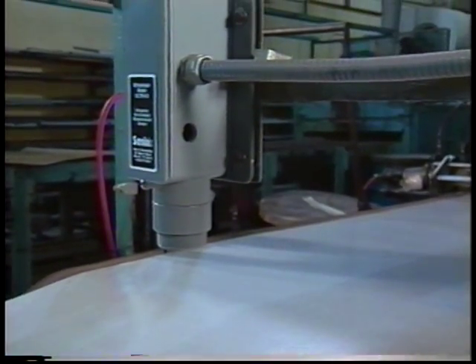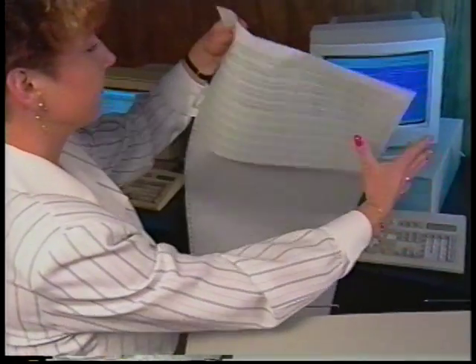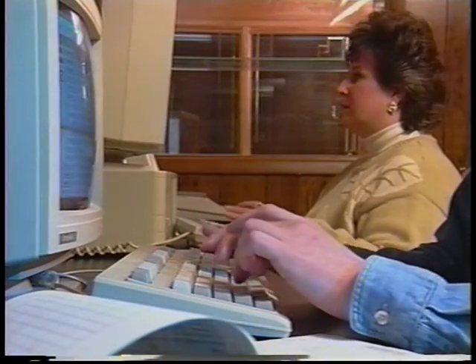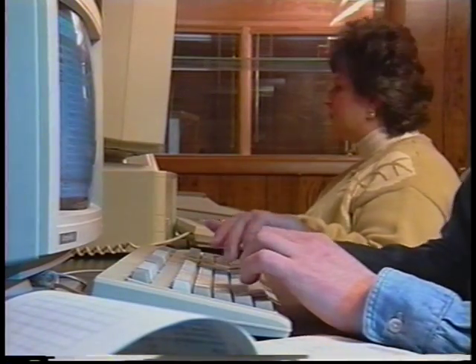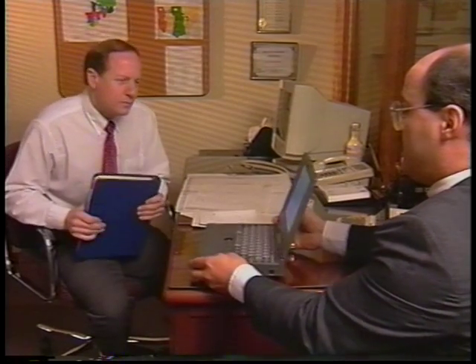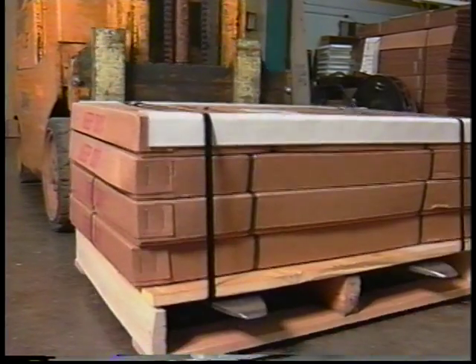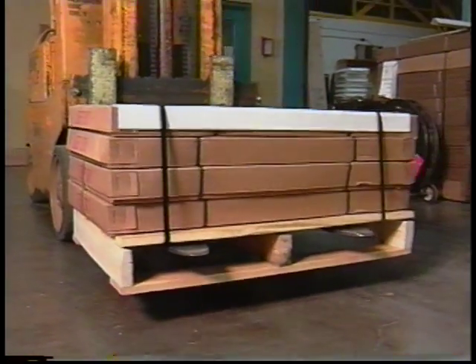Nothing left to chance, not in the manufacturing process or the order process. Online ordering has come a long way in recent years. It means efficiencies like EDI accessibility. A technical sales force equipped with computers for instant access between field and plant. Computerized costing for on-target answers within 24 hours of request. And an automated shipping manifest and barcoding system, completing the formula for superior speed and accuracy.